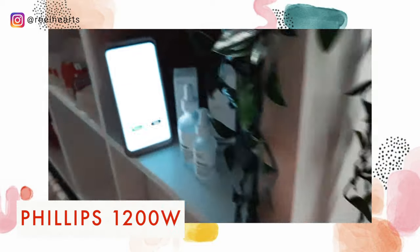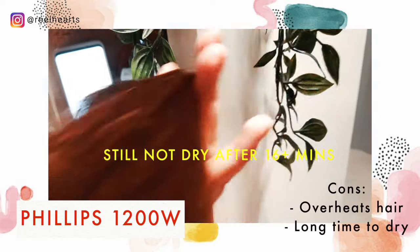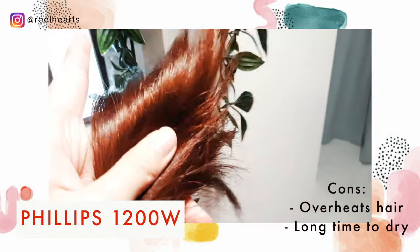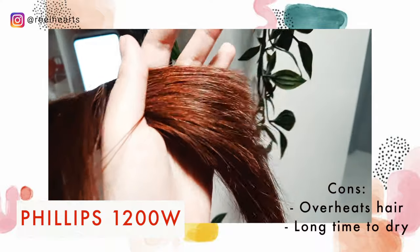I've been blowing my hair for 16 over a minute, but my hair is still pretty damp. It's not 100% dry and it's taking a long time. I had to stop for a while and then continue again because it's heating up my scalp.